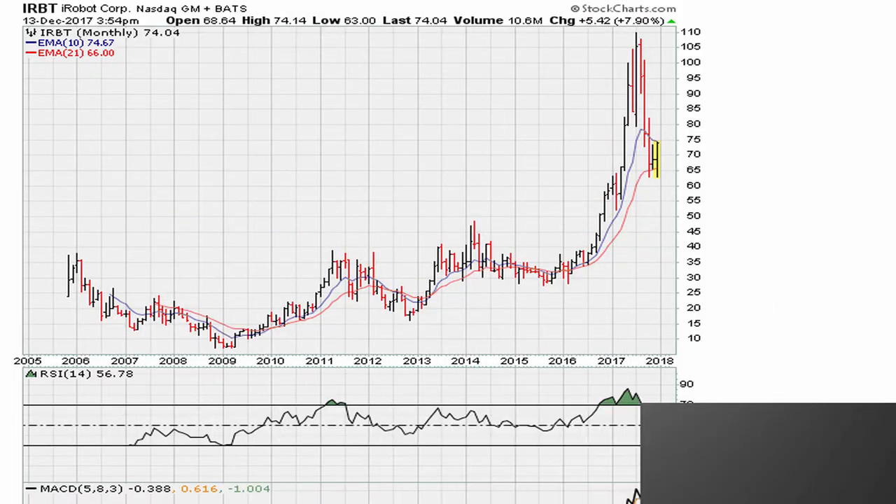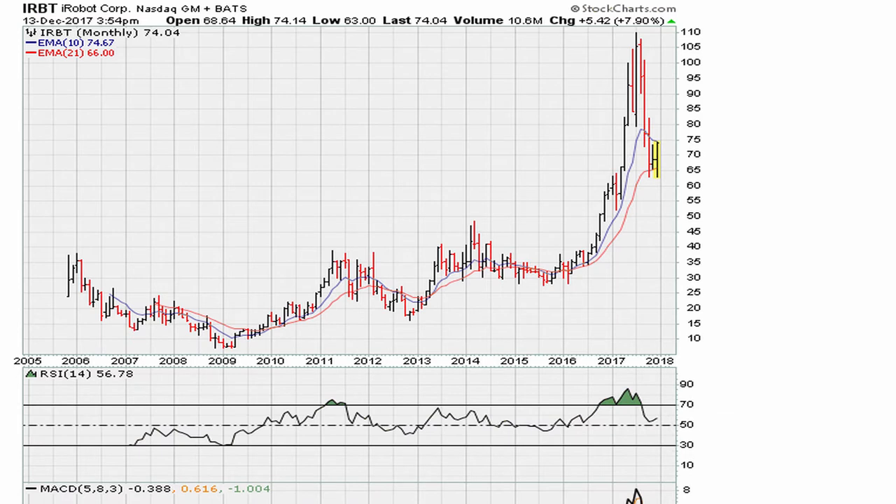EricMotherMother.com — let's take a look at the monthly chart for IRBT iRobot. I want to show you two lines that might help explain why it is finding support here, just under what we'll call the lower 60s level in terms of the monthly price. I will draw two lines.